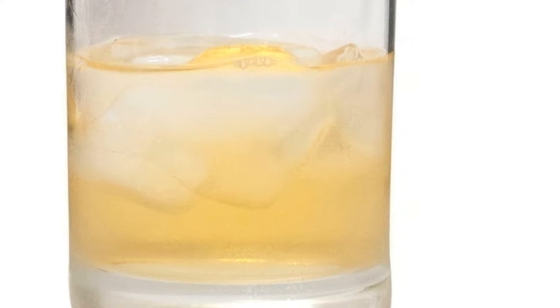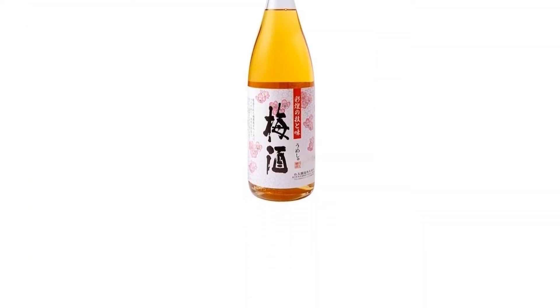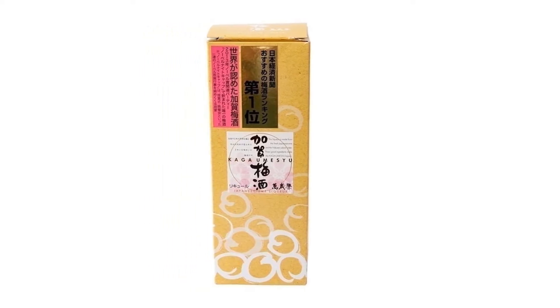We researched and tested different types of Japanese plum wine and put together a list of what we thought were the 10 best available online. How did we test the umeshu? We drank them all.